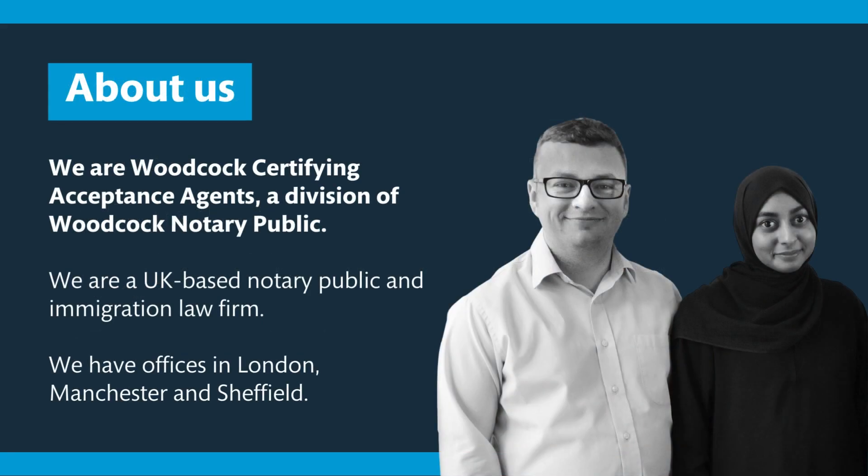About us — we are Certifying Acceptance Agents, we're also a Notary Public and an Immigration Law Solicitor. We established in 2019 and since then have helped thousands of clients across the three branches of the business. We have three offices: London, Sheffield and Manchester. Our Principal Solicitor Nathan Woodcock also offers mobile appointments.